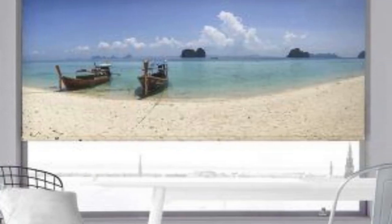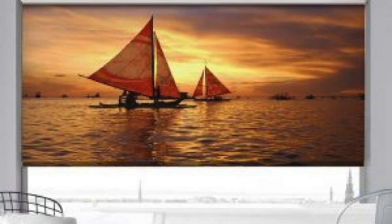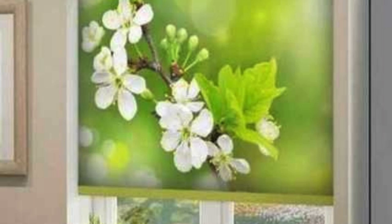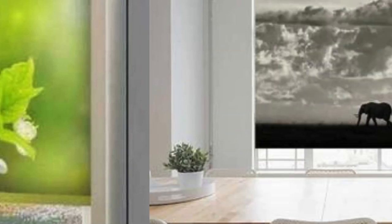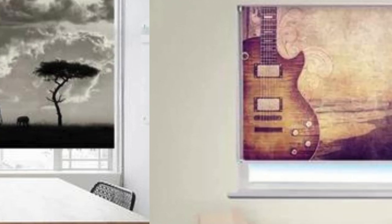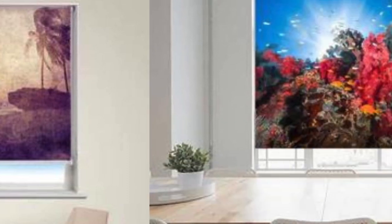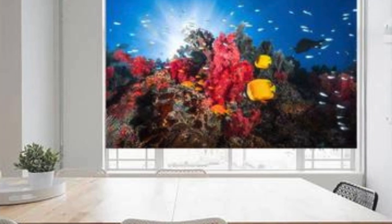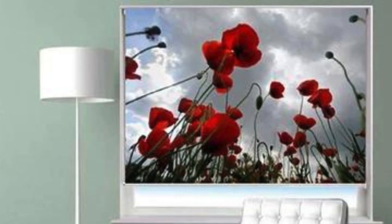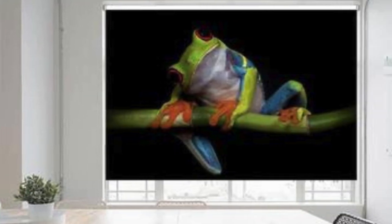Beyond their aesthetic appeal and functional benefits, custom blinds cater to the individual needs and preferences of homeowners, making them a versatile and indispensable element in interior design. The vast selection of customization options includes various lifting systems, such as top-down/bottom-up functionality, allowing users to control the position of the blinds from both the top and bottom. Moreover, custom blinds provide an opportunity to express personal style through intricate details like decorative tapes, valances, and cornices, adding an extra layer of sophistication to the overall design.